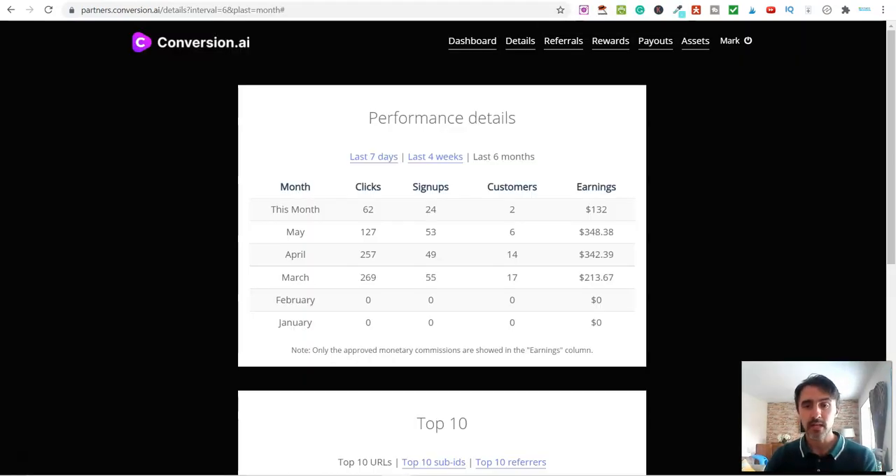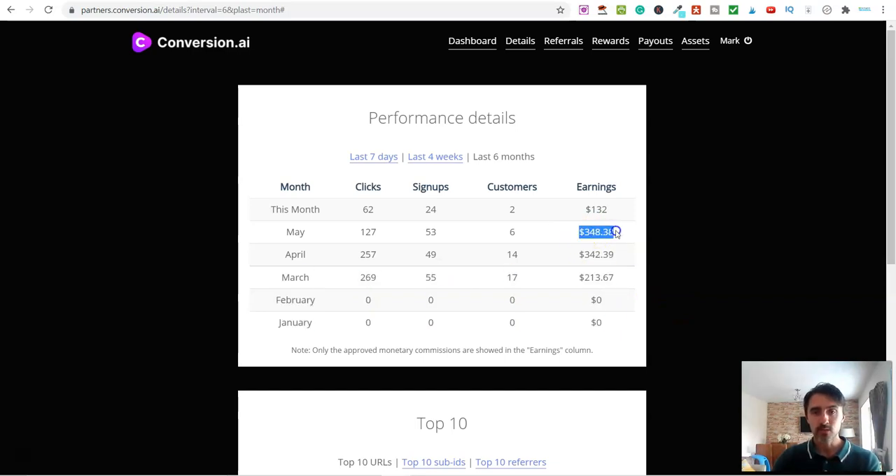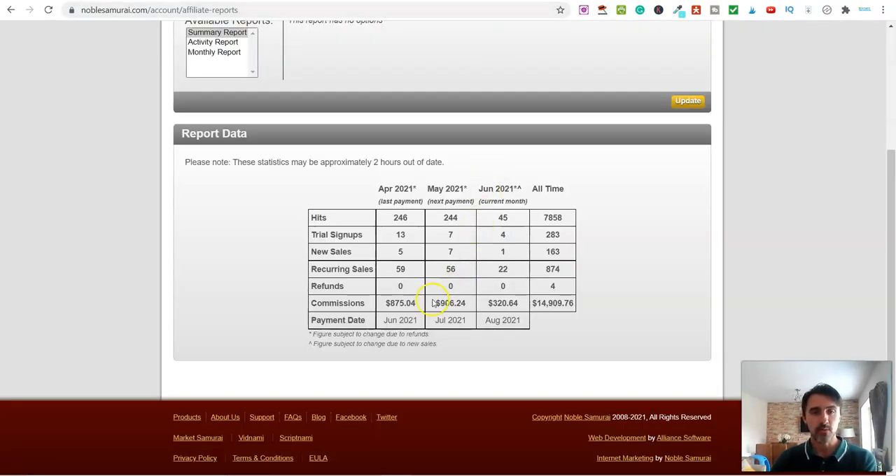How much you may be wondering? Well let me share with you a couple of examples. This over here is one platform — you can see I signed up in March. In March I had $213, April it went up, May it went up as well, and currently so far this month it's on $132. That's one platform. On another platform you can see April $875, May $906, and so far in June we are on $320.